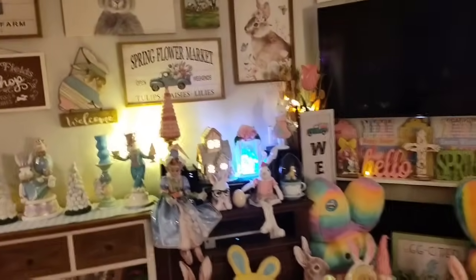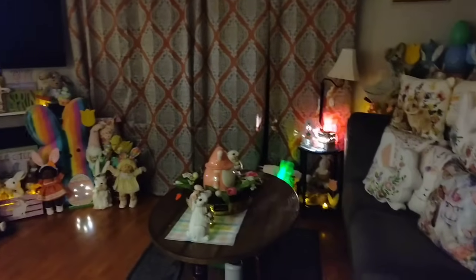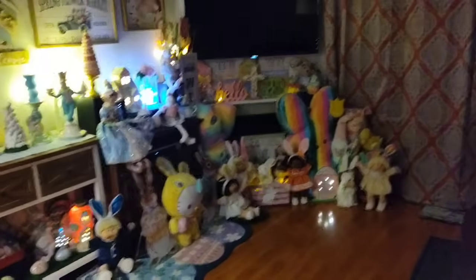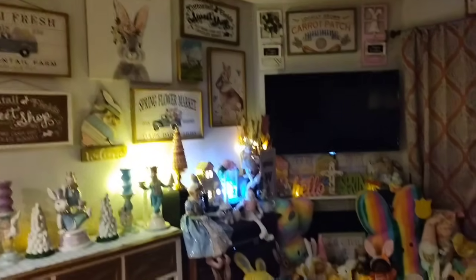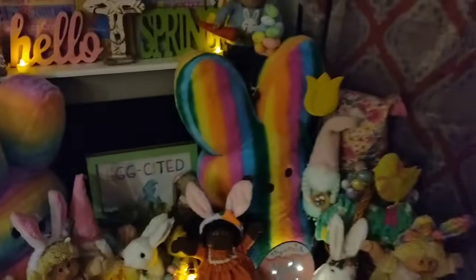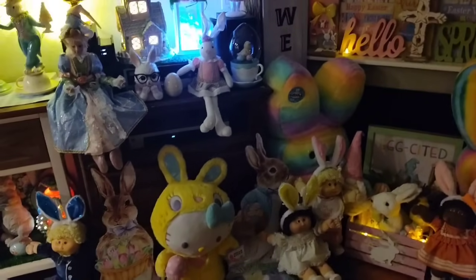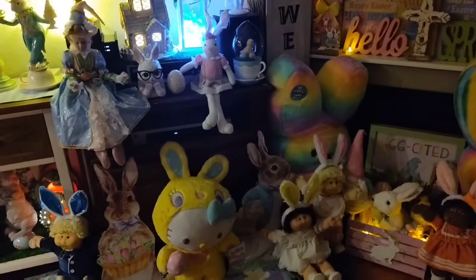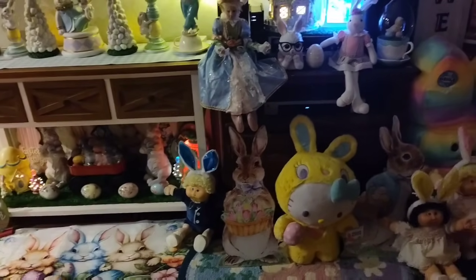Alright, now I'm going to show you my favorite part of the house — let me show you how it looks illuminated. So yeah, I'm keeping all of this out all the way through April, and then in May I'll start taking stuff down and we'll start getting ready for red, white, and blue. And I will be doing Christmas in July. Mission accomplished.